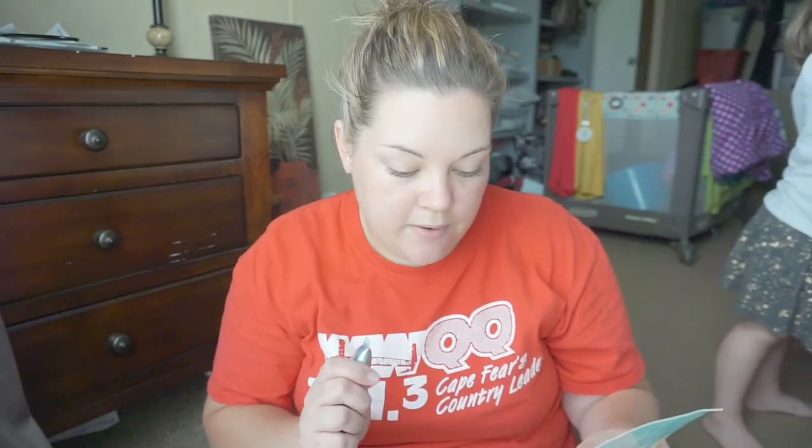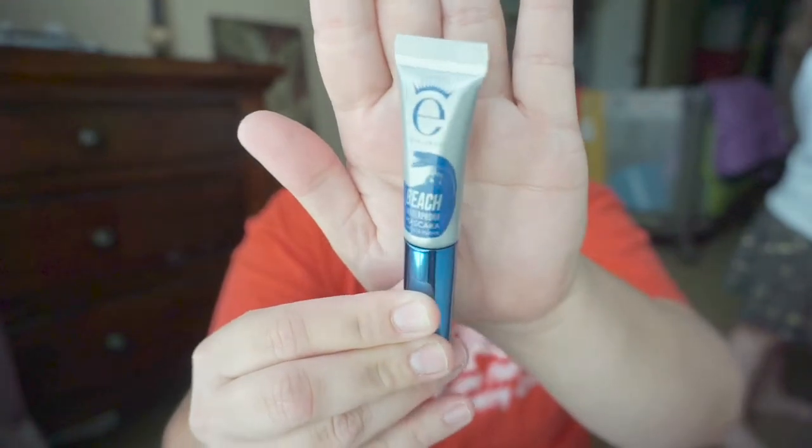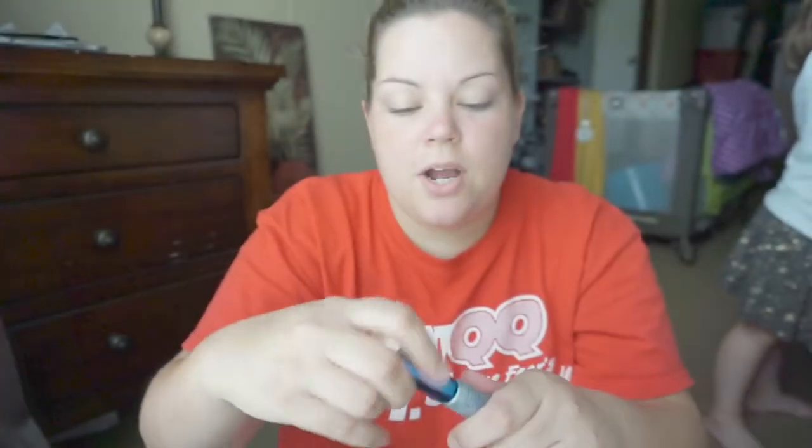And the last thing I got is this Ico Beach Waterproof Mascara. Roll the mascara wand from root to tip to coat lashes. Comb through lashes in a zigzag motion to build curl and volume. My friend Jessica said this brand is really good, so I'm excited to give it a try.